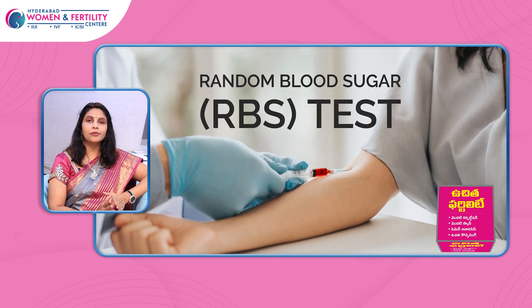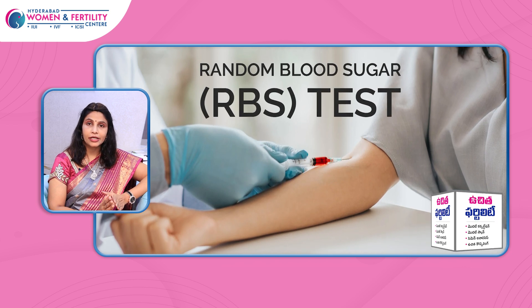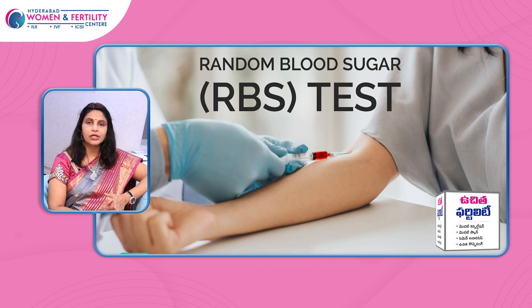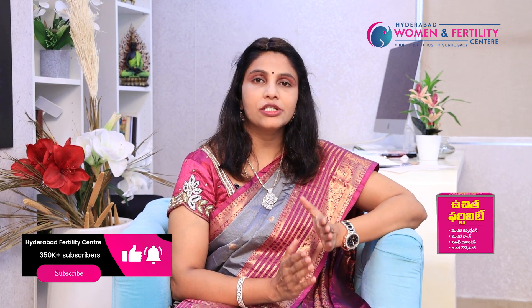The next investigation is RBS — random blood sugar. If the sugar levels are normal, fine. If we have any doubt about RBS, we will do fasting blood sugar, post-lunch blood sugar, and HbA1C, which tests the blood sugar control for the previous three months.